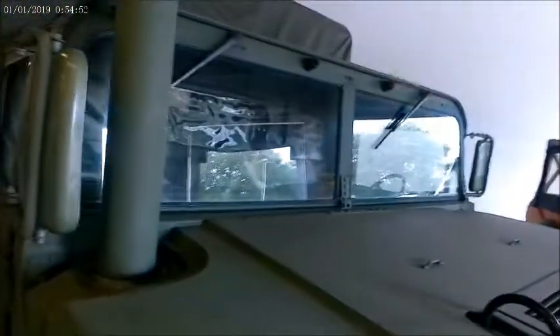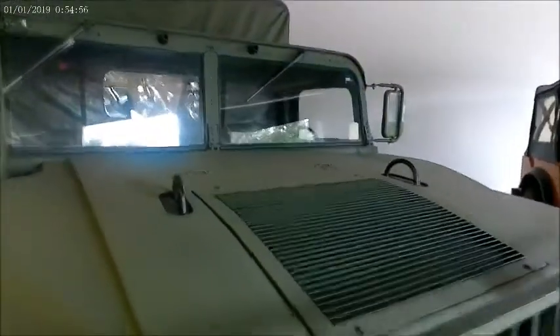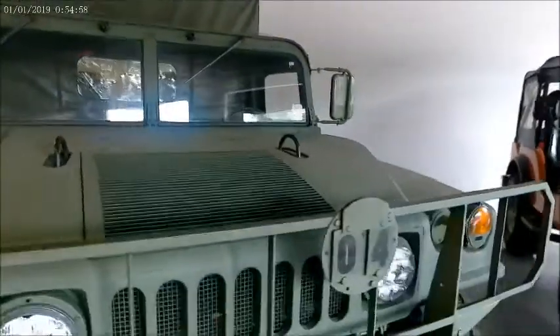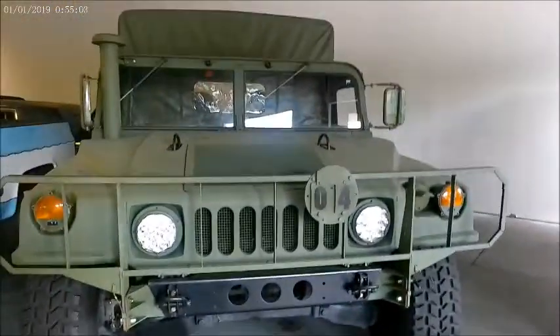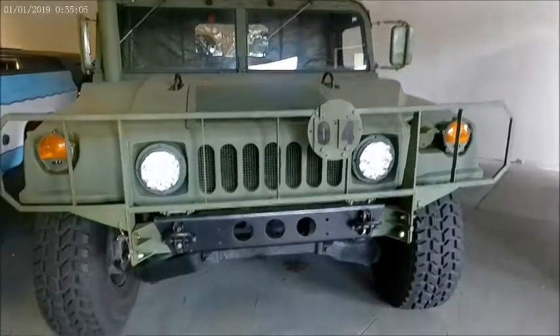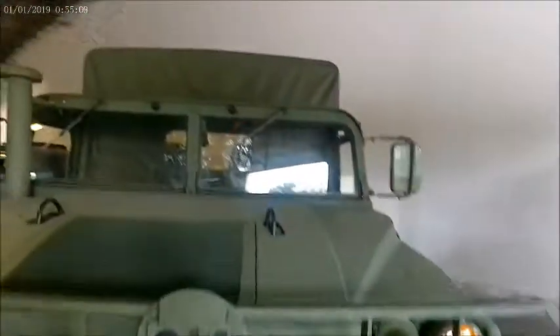For those of you that really want a military Humvee, this is painted in a special green paint that resists chemical agents. It's also outfitted for snorkel, for both the intake and the exhaust.